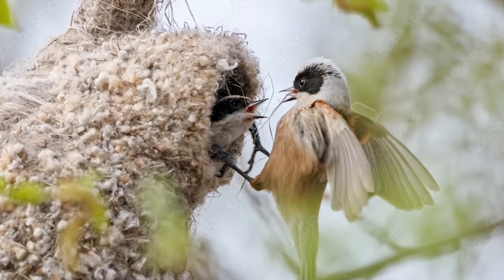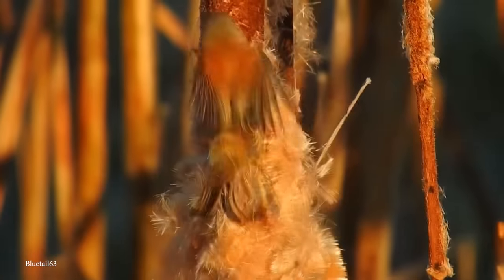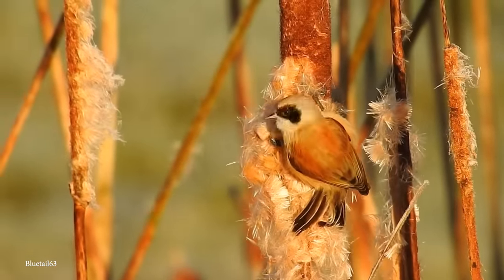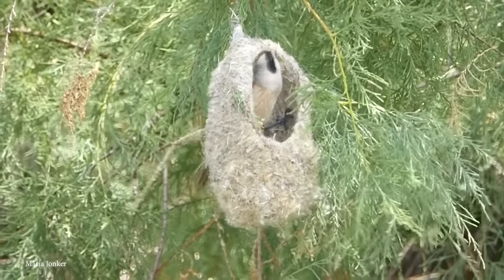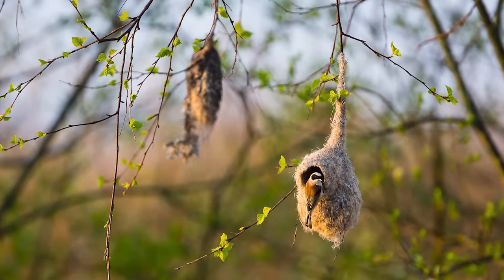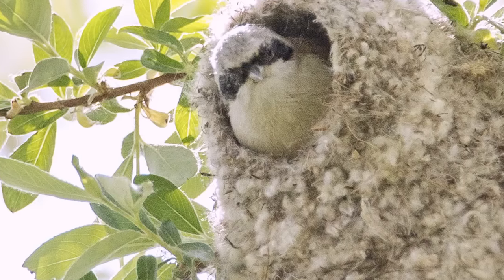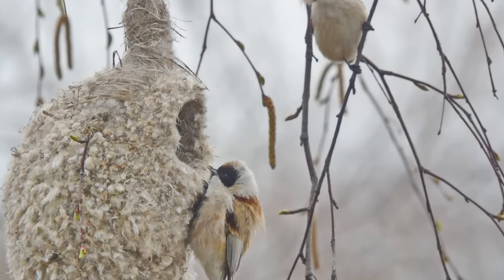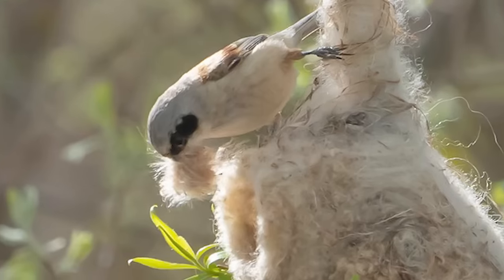To build these nests, Pendulin Tits collect a wide array of materials including animal hair, wool, soft plants, and even delicate spider strands. Pendulin Tits are known for their nomadic behavior, often migrating within their range in search of suitable habitats. They inhabit a wide variety of wetlands including marshes, reed beds, and riversides across Europe, Asia, and parts of Africa. Their nests are primarily found suspended from branches above water or in reed beds and marshy areas, offering plenty of materials. If you thought at first glance the nests were man-made, you wouldn't be alone — that's how truly extraordinary this bird's weaving ability really is.